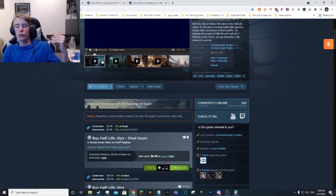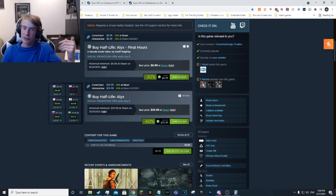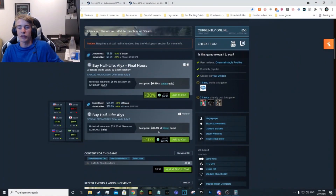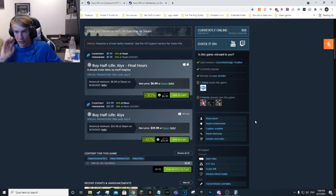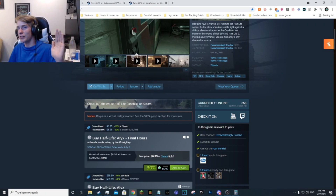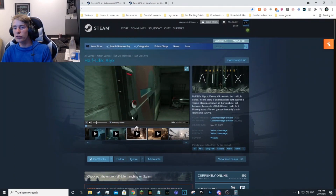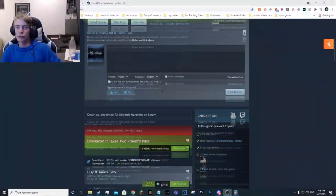The first one is Half-Life Alyx. It's in the Half-Life series, right now it's $36 — pretty hefty — but it is the lowest it's ever been, which is why I included it. You do need a VR headset to play, which is annoying, but if you have one and haven't played Half-Life Alyx, I'd get this one. It's great — this is technically Half-Life 3 basically, just called Half-Life Alyx.